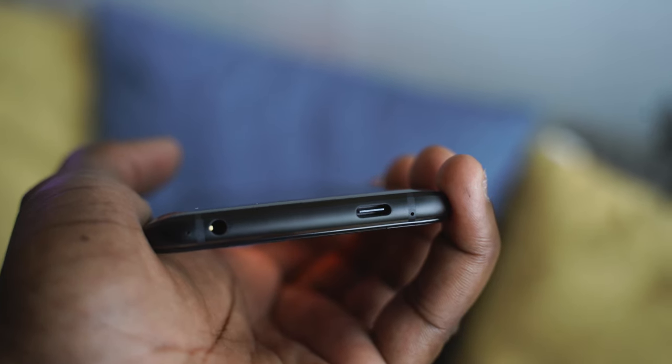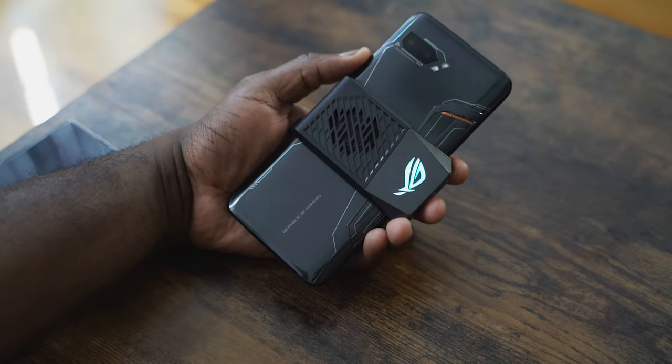You also have a 6,000 milliamp battery in this bad boy, which is insane. It's got two USB Type-C ports — one for that cooling fan, which is basically side-mounted, and then a bottom USB Type-C port as well. Plus, a headphone jack.